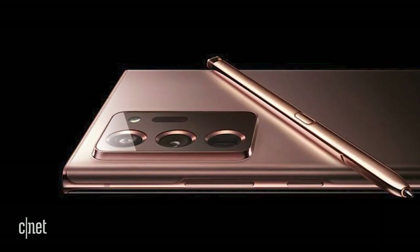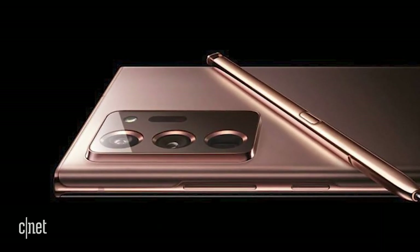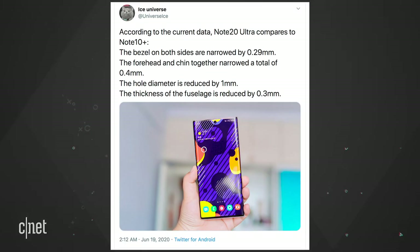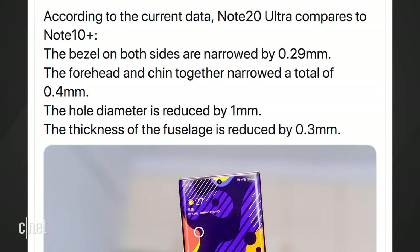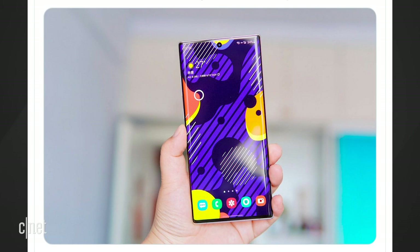The Ultra will be the top-of-the-line Note with the most features. Renders have leaked from Samsung's own Russian site — all in all, it looks like a pretty phone. Over on Twitter, Ice Universe had some specs about the Note 20 Ultra. They say it will have reduced bezels all over the front of the device, and the hole punch for the front-facing camera would be smaller as well. The Ultra may be the biggest mainstream Samsung phone with a screen size of over 7 inches. Any sources I mention here have been highly reliable and accurate in the past.